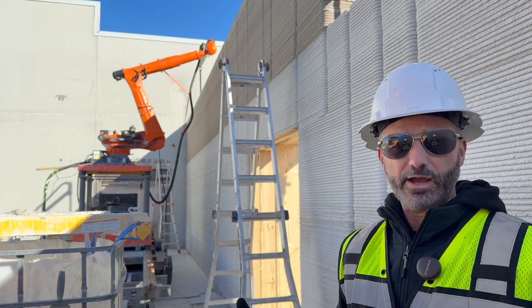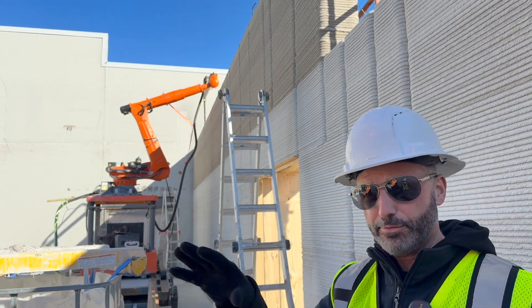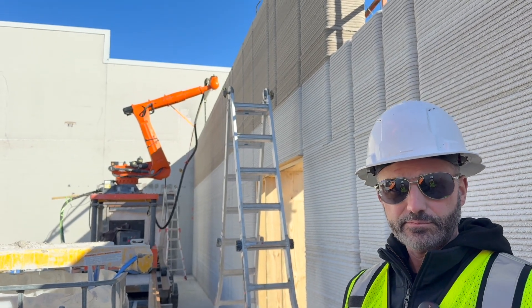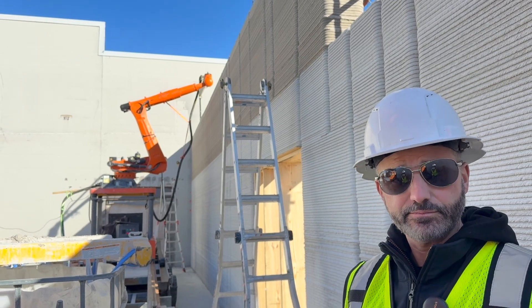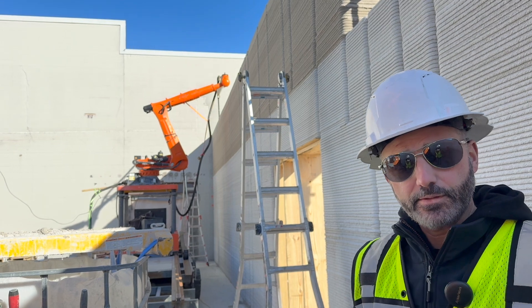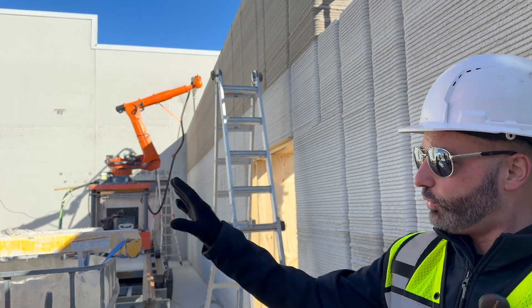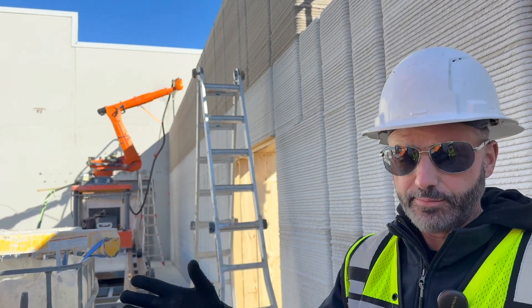We're looking forward to job sites where we have multiples of these going and we're going to be printing at the same time with both bots — that's coming soon. Did I hear it's possible you'd have three robots on the next Walmart project? Hopefully, yeah. I'd love to have more mixers. I'd like to have one pump station strong enough to power two, three, four printers at the same time. That doesn't exist yet but people are working on it — like a heart with multiple arteries.